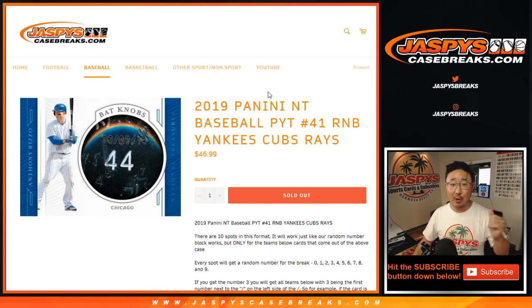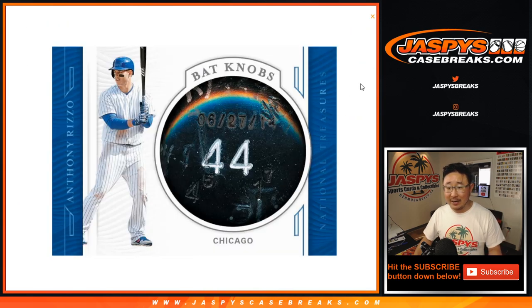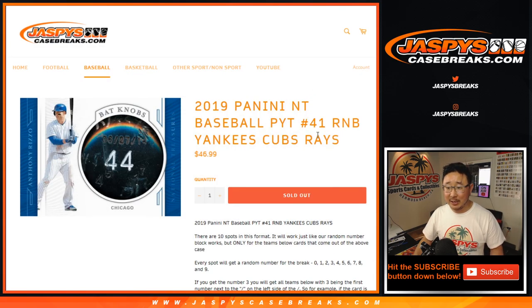In a separate video will be the break itself. Nick, you should try to find a bat knob with number 41 on it. You'll have to save that picture for NT Baseball 44.